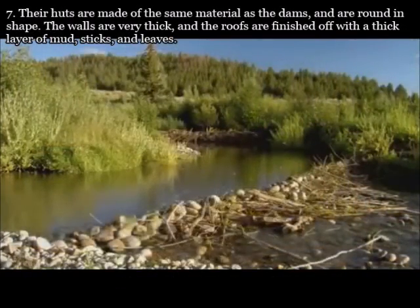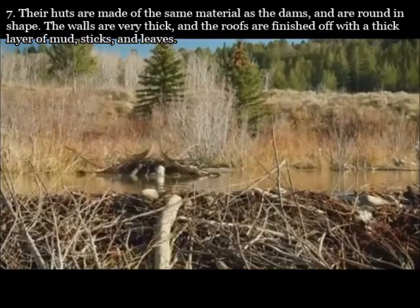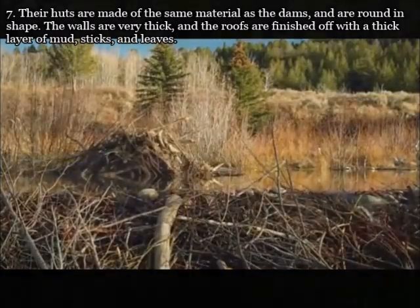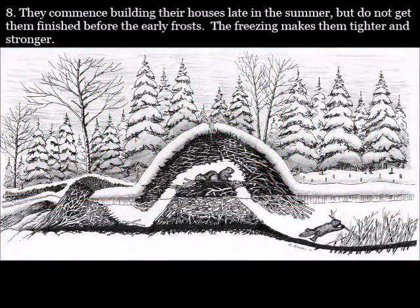Their huts are made of the same material as the dams, and are round in shape. The walls are very thick, and the roofs are finished off with a thick layer of mud, sticks, and leaves. They commence building their houses late in the summer, but do not get them finished before the early frosts. The freezing makes them tighter and stronger.